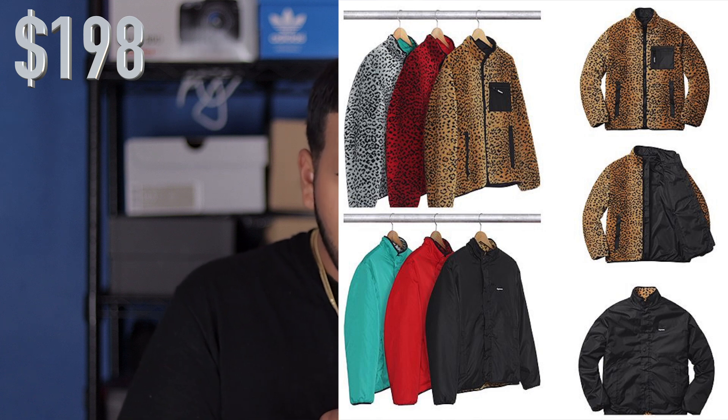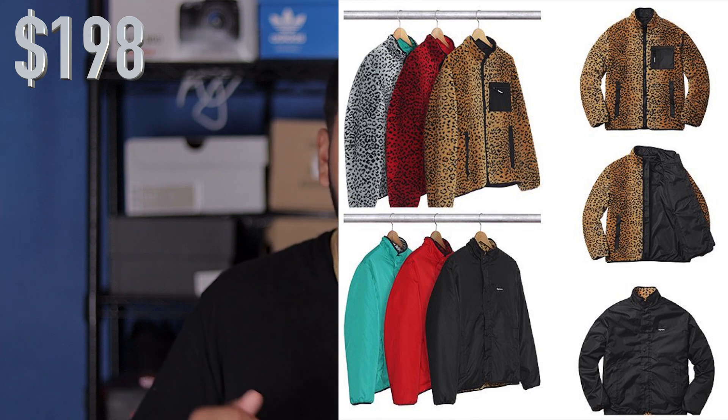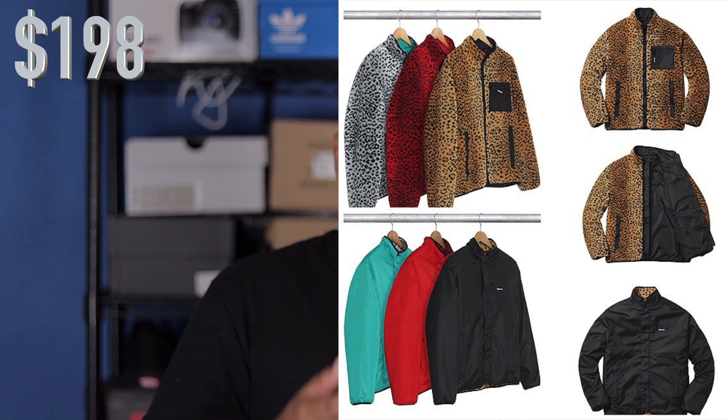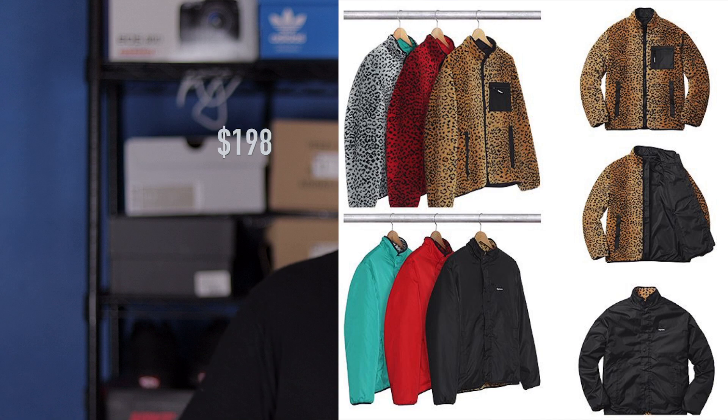I personally don't like this item, but a lot of people do. If I know the retail prices for these items I will put it in the corner or somewhere on the screen, so make sure you take a look at that. These are reversible, and we also have these denim jean jackets with a hood on them.